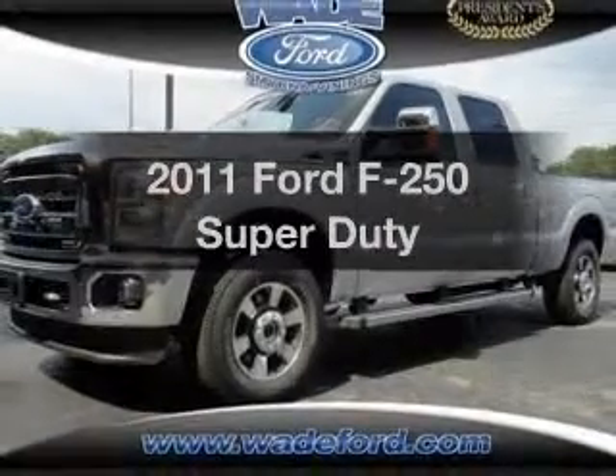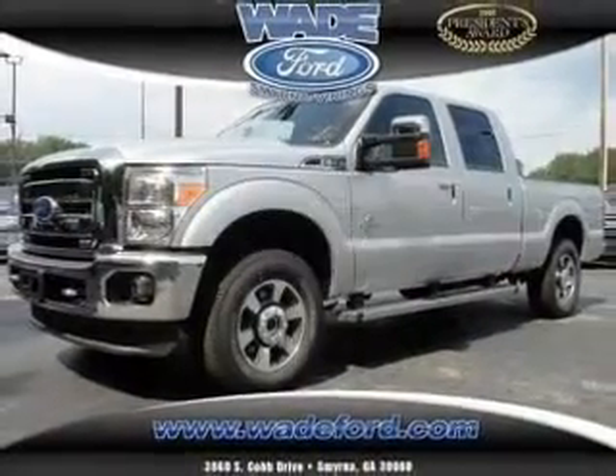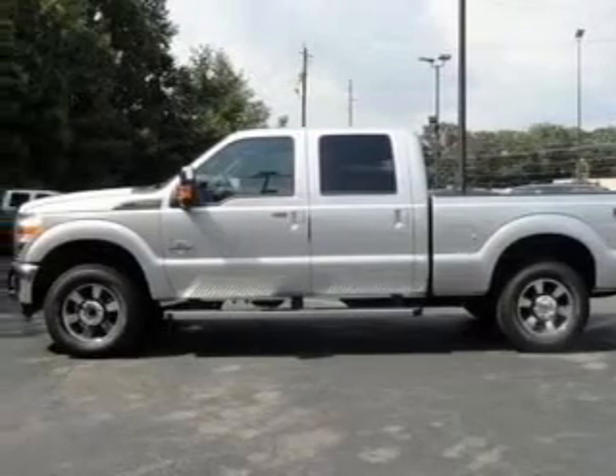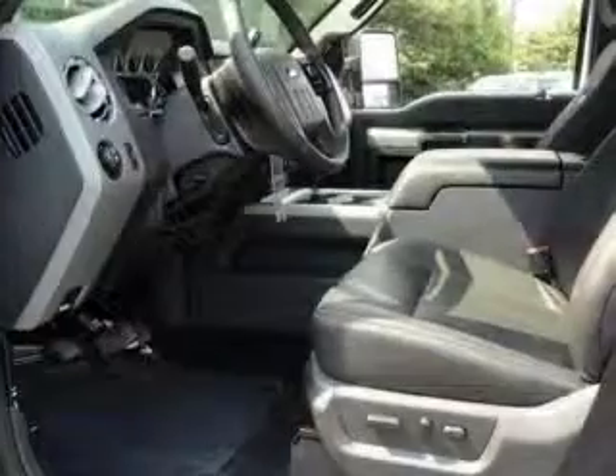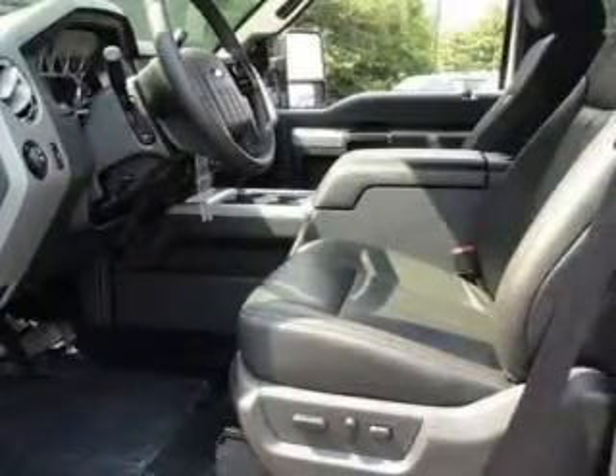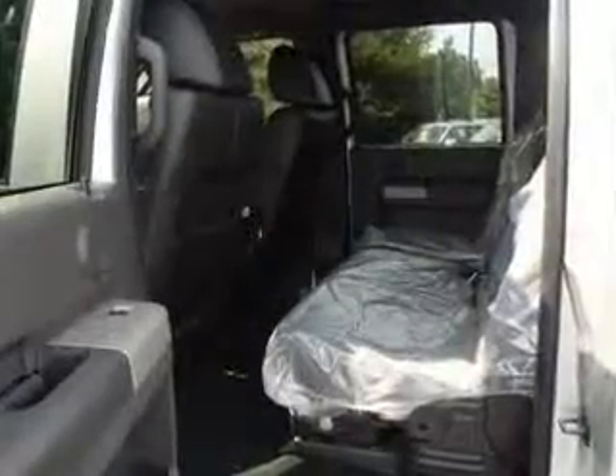Check out this 2011 Ford F-250. If you're looking for an automobile with great attributes, look no further. With a powerful 8-cylinder engine that responds smoothly to its 6-speed automatic transmission, you will appreciate the safety feature of anti-lock brakes.